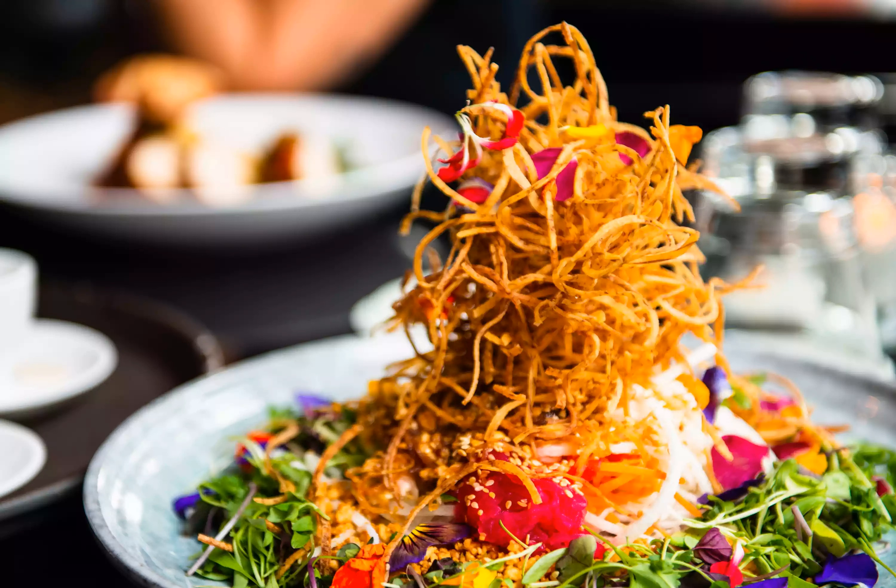The admittedly beautiful salad contains everything from daikon and pickled red onion, to cucumber, toasted sesame seeds, and fried shallots.